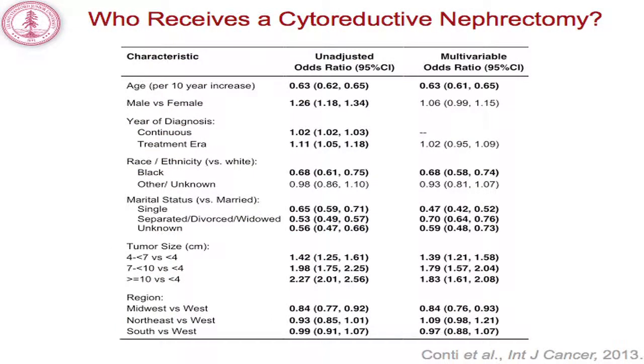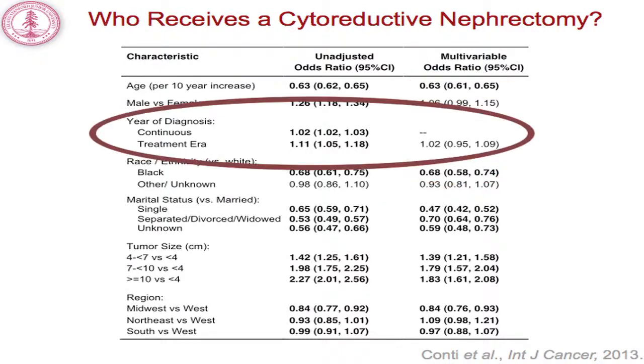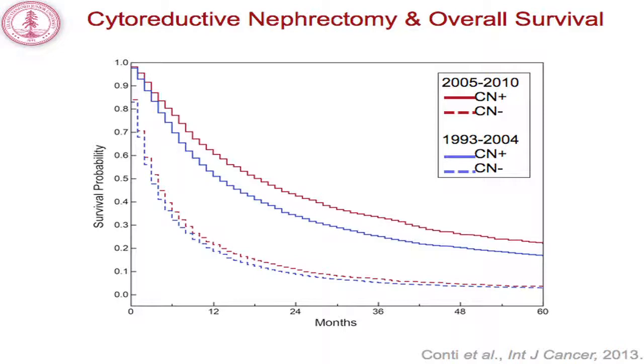We wanted to evaluate what patient and tumor factors were associated with the receipt of cytoreductive nephrectomy. We fit univariable and multivariable logistic regression models and identified several interesting disparities. Older patients and black patients were less likely to receive a cytoreductive nephrectomy. Importantly, year of diagnosis, evaluated as a continuous variable or stratified by treatment era, was not an independent predictor of receipt of cytoreductive nephrectomy after adjusting for patient and tumor characteristics. This suggests the modest decline in utilization may not be due to physicians changing their selection criteria for surgery.